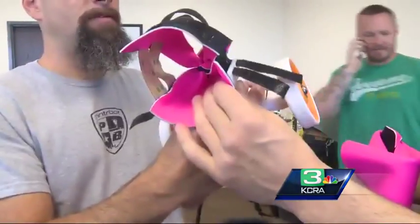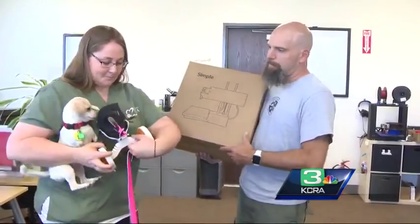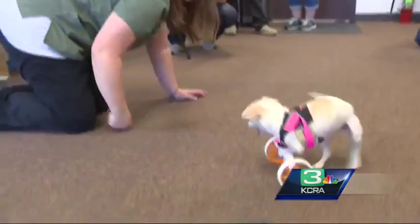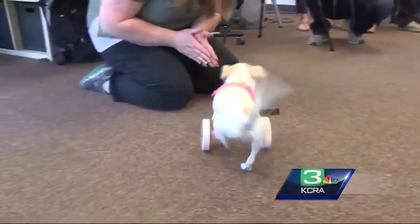And they're not done designing. Just as she learns, there's a little piece out here with a little wheel. Printerbot donated a printer to the SPCA, which can now print Mick's latest designs without bringing Tippy to Lincoln. When I saw the dog actually make a few successful runs, that was just amazing — I really enjoyed that. Reporting in Lincoln, Brian Hickey, KCRA 3 News.